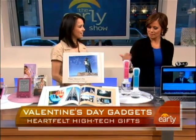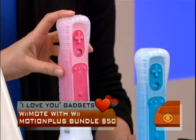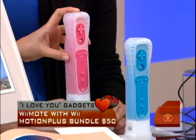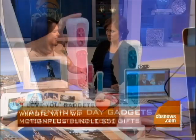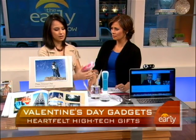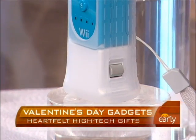So if you have a Wii, what is this? These are his and her Wiimotes. I actually never knew they came in different colors — they're very cute. This is the controller that controls the Nintendo Wii. Usually they're white, but for Valentine's Day you can get them in pink or blue for him or her. They also have this Wii Motion Plus attachment on the bottom, which makes it extra sensitive so that when you're playing the next generation of games, it senses all of your motion.